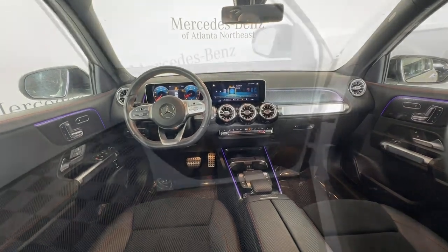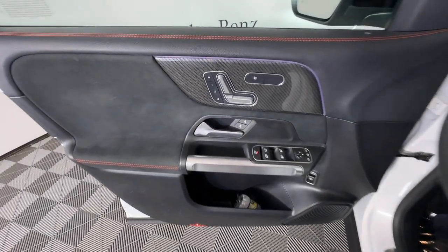Feel the confidence that comes standard with superior quality. Drive the GLB SUV. Treat yourself to a road test today.